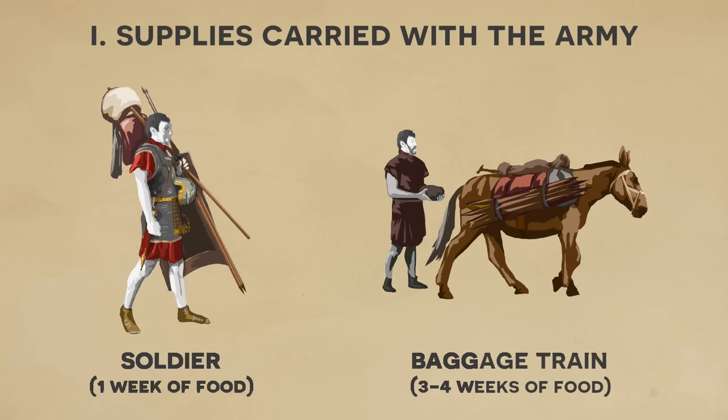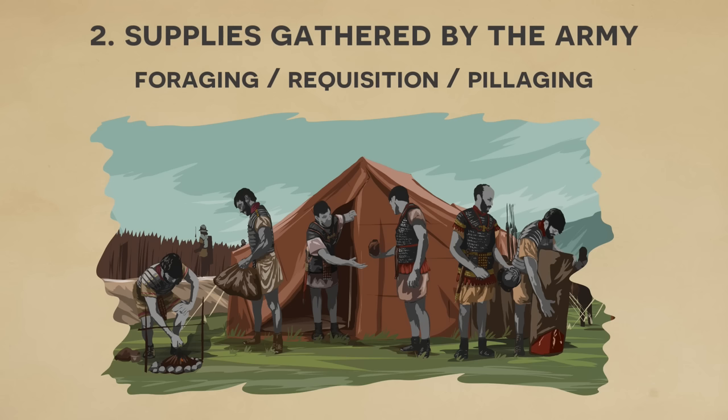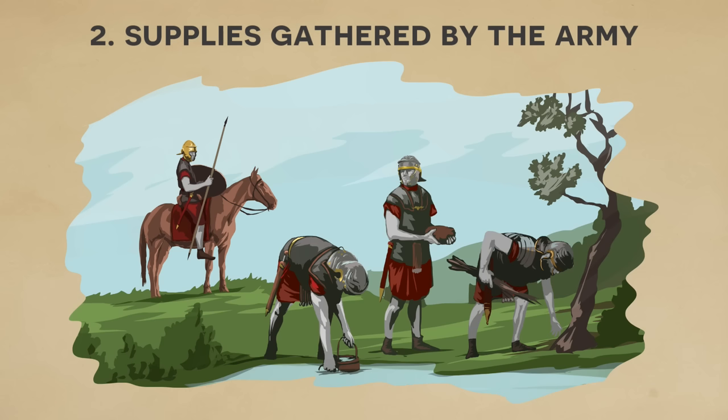Now, supplies gathered by the army whilst in the field. These were gathered in approximately three main ways: through foraging, requisition, and pillaging. Foraging involves essentially living off the land, and it was done relatively routinely, especially when searching out water, fodder, and firewood. The yield of such activities would depend on the season — when crops are ripe and fruits are plentiful you might get a high yield, whereas in the winter these activities would have a low yield.